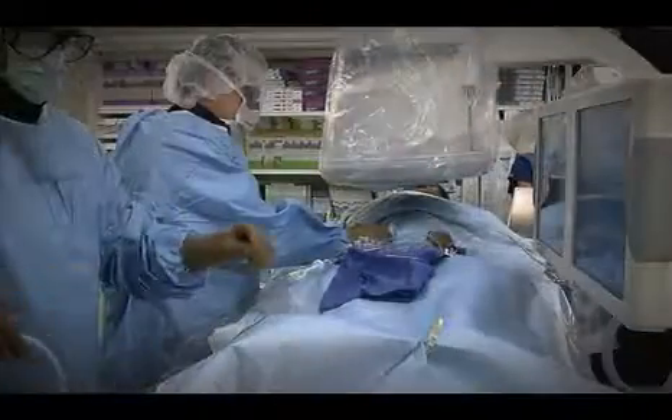A minimally invasive treatment which we perform here in the office is called uterine artery embolization. In that procedure, we pass small miniature catheters through the bloodstream from the femoral artery in the groin, and we thread it through the bloodstream under x-ray guidance into both the right and the left uterine arteries.